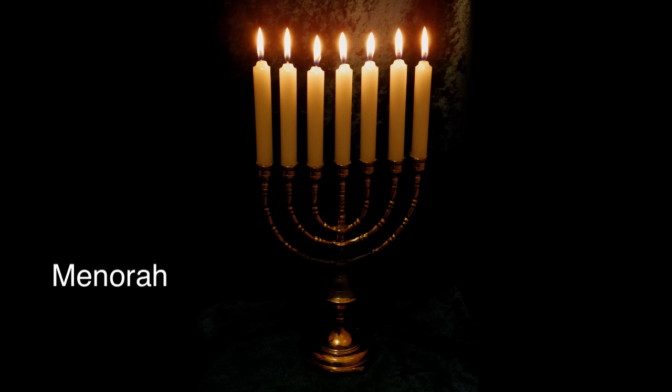For the six branches that come out of the menorah, and you shall make its lamps seven. Another reason that this find is so important is the fact that it once again proves the biblical account found in the book of Exodus.